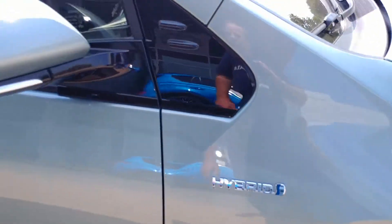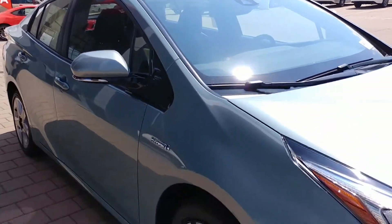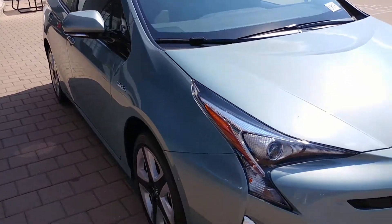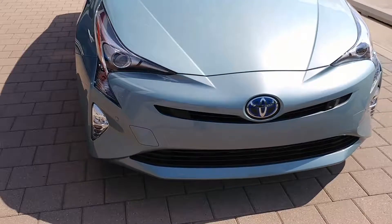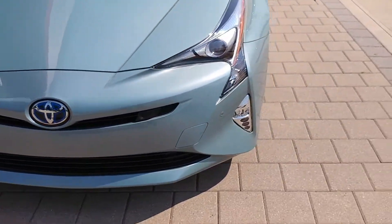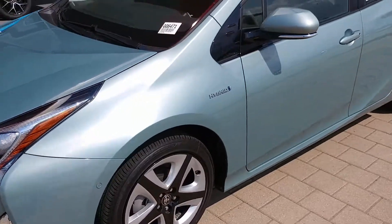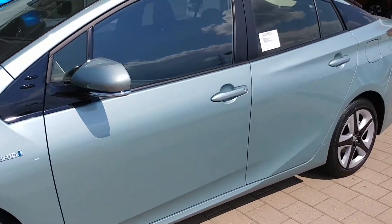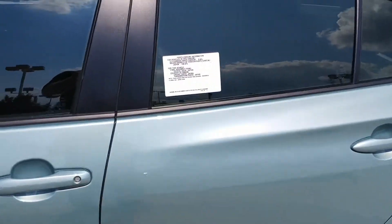I don't know about this color — if it's nearly 30 grand, I don't know if I could live with this color every day. It's certainly an interesting look. It's certainly great on gas, there's no question about that. It's right up there with the Ioniq in fuel mileage.